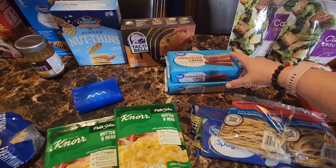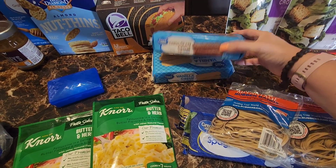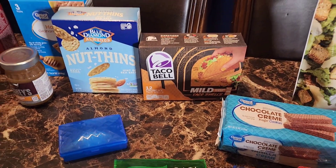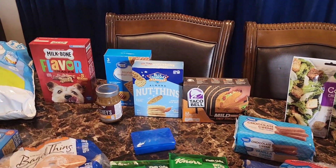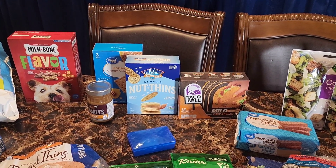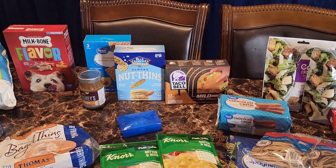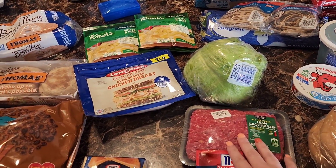We got some Great Value wafer cookies in chocolate and vanilla for school lunches, and Taco Bell mild taco cheese shells. We've had the hard taco shells before but not the mild ones, so I got those to make tacos for the kids. I have ground turkey already in the freezer — I think that's the only meat I bought this week since I have everything else stockpiled.